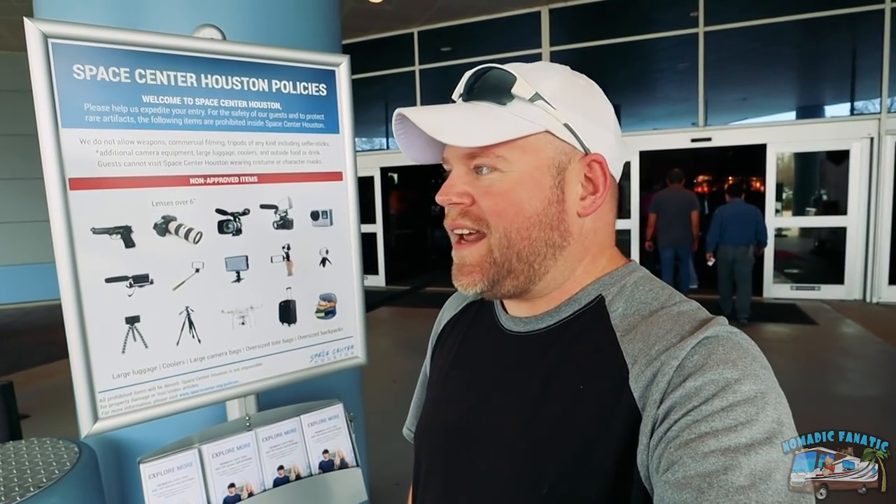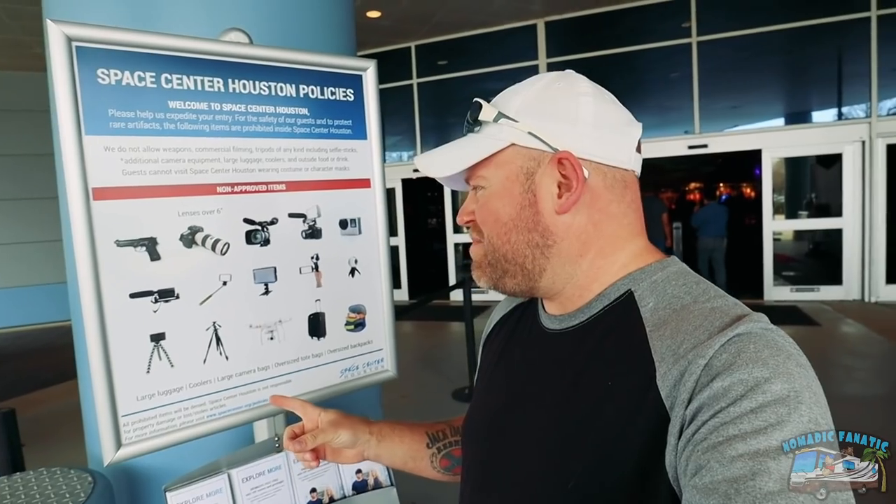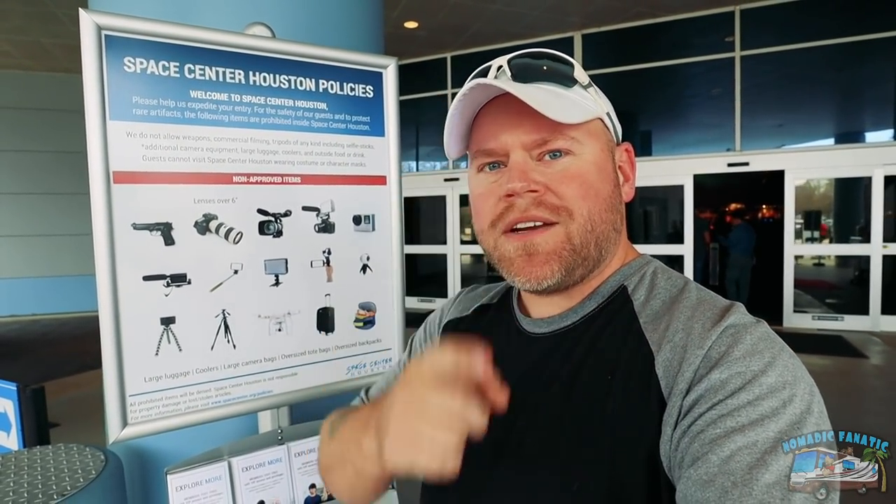I got stopped here at the gate. NASA is usually really good because they let you share anything you want, but here in Houston, this is new. The Canon M50 is small enough that it is allowed, but the tripod and the microphone are not allowed here. So I'm going to go back to the car and drop off pieces of the system. We're just not going to have awesome audio or stabilization. That's very weird - I hope this isn't going to catch on. I will do my best. We're inside NASA - I'm excited to explore.